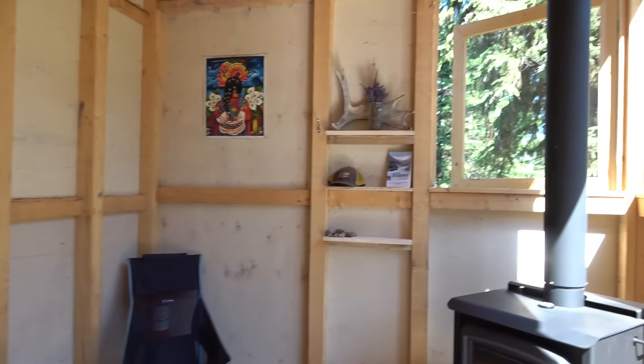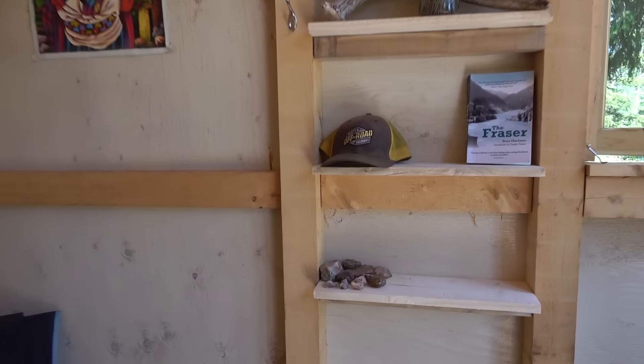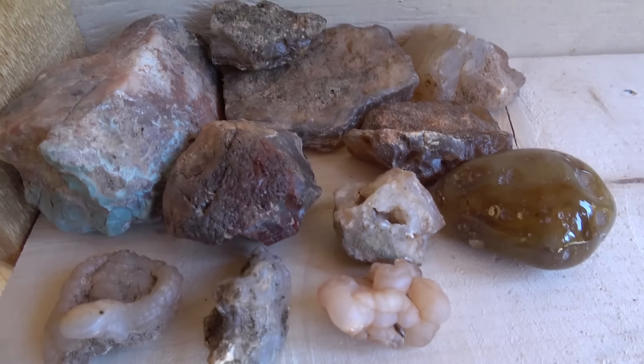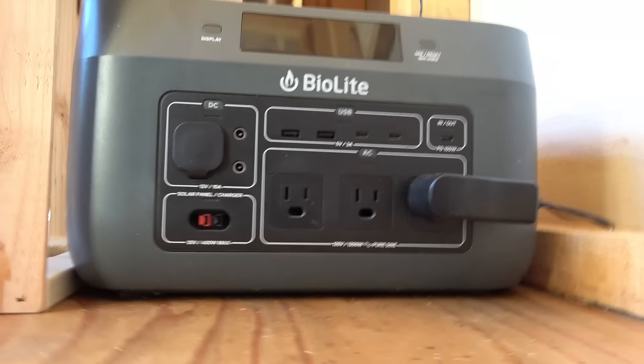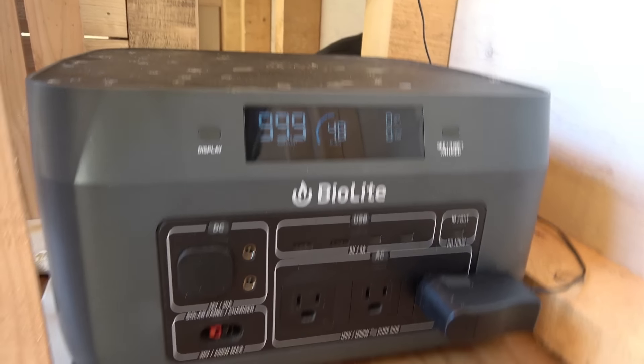This looks like a little home, doesn't it? Abby made some little shelves. There's all my precious minerals. Rose's beach chair. And guess who charged? That's right - it didn't die. That's great, because we actually use it.